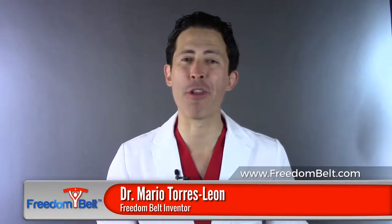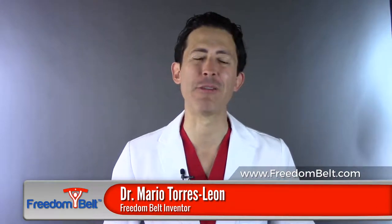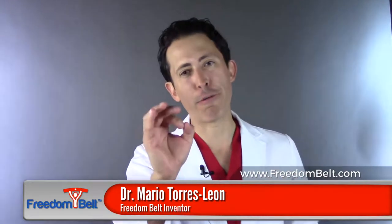Hi, I am Dr. Mario Torres-Leon, founder of Global Medical Innovations and inventor of Freedom Belt.